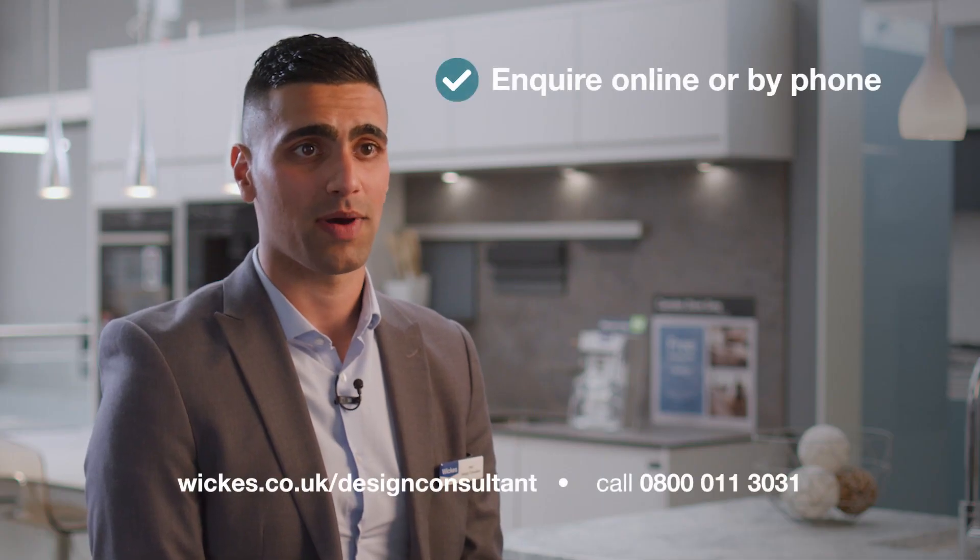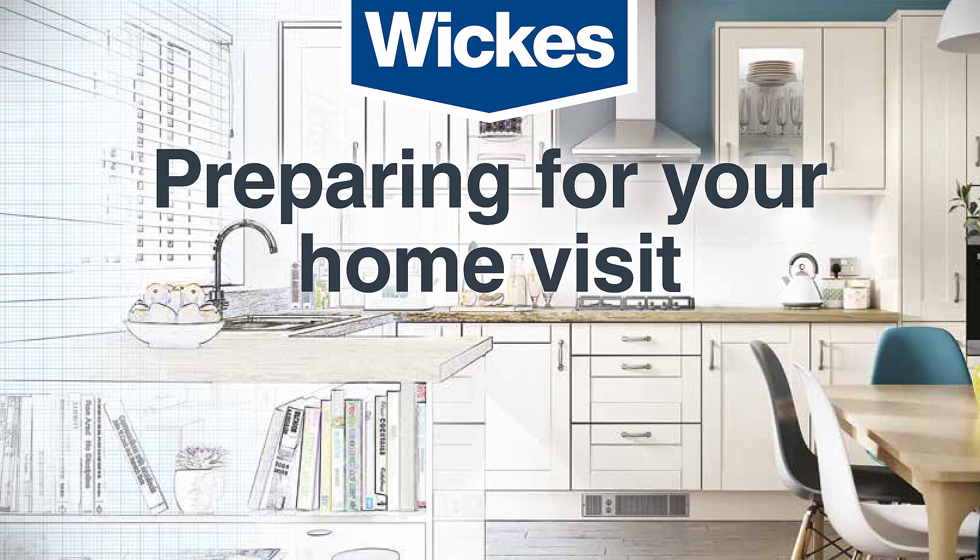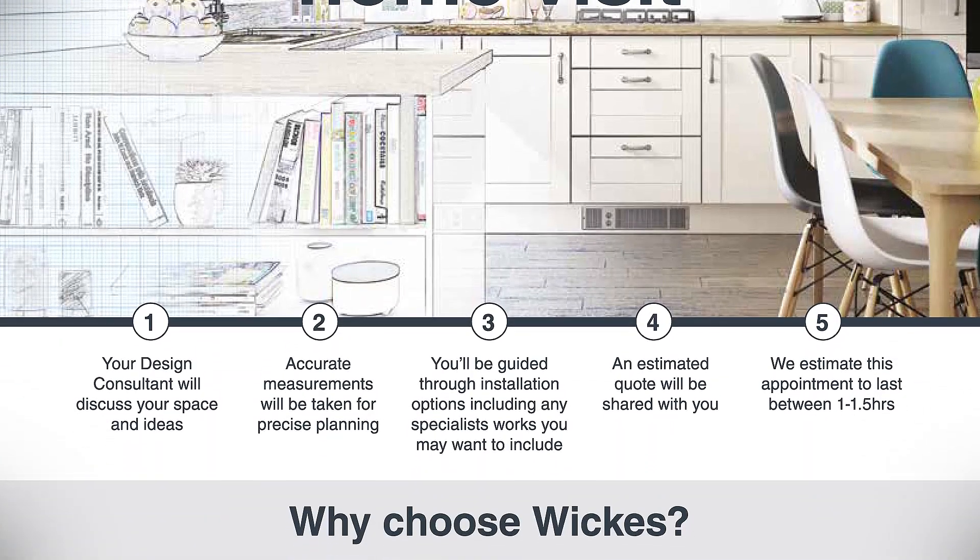Booking your virtual home visit couldn't be simpler. All you need to do is go online and submit a short survey form to us. Alternatively, you can call us where a member of the customer service team will be able to book you your virtual design appointment. Once you've booked your appointment, we will send you an email to confirm this along with a preparing for your virtual home visit guide.